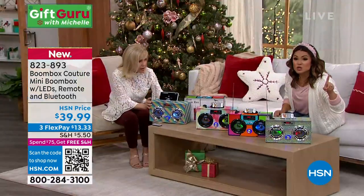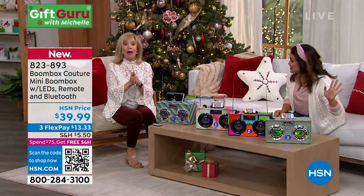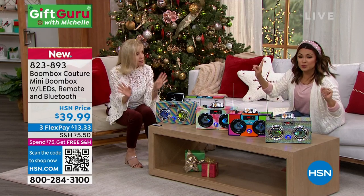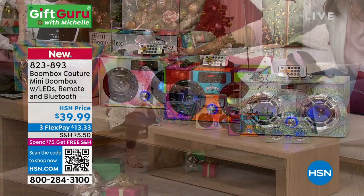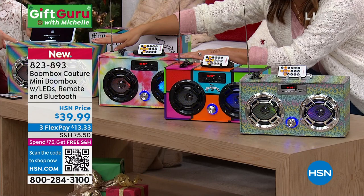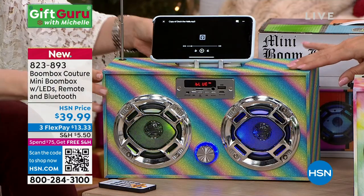By the way, it's rechargeable — you don't even need batteries. The playtime is up to eight hours approximately. And real quick, tie-dye is already almost gone — we only have 50 left. This is the tie-dye. And here's the rainbow color — it's glittery but smooth, it's a glitter rainbow.